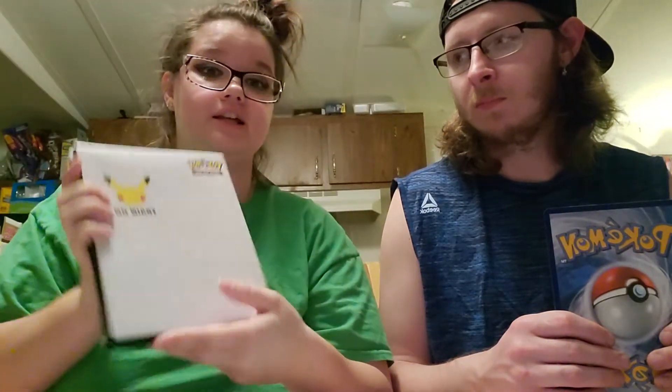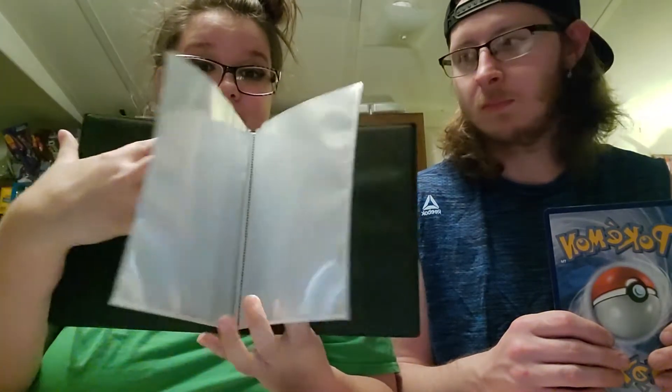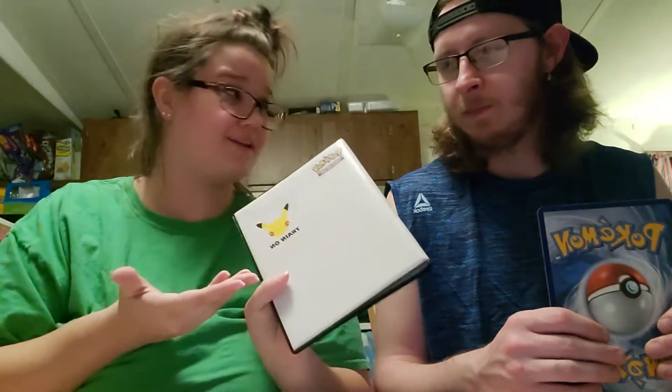These are the card sleeves for the binder — it's a big one and it's nice and sturdy. It has good plastic and good cardboard in it. Gotta make sure it's good and worth the money, and I'd say it is. So we're going to go ahead and get these big guys in here.